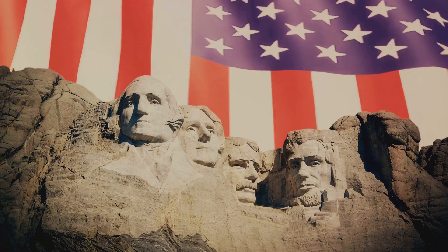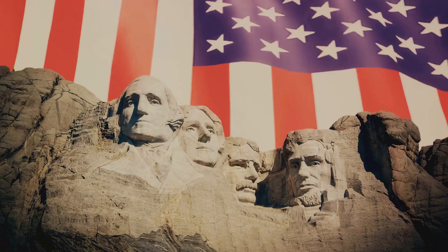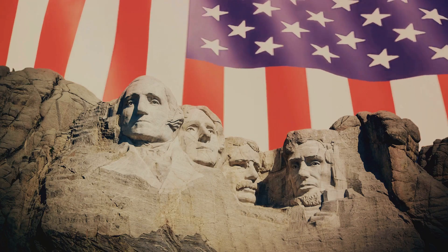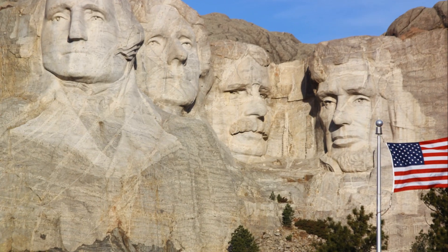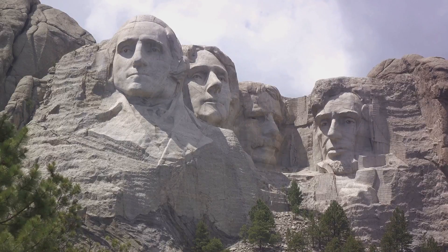As we peel back the layers of history, we see that Mount Rushmore is not just an iconic landmark, but a symbol of America's enduring spirit. The monument stands as a testament to the power of dreams, the importance of perseverance, and the indomitable human spirit that strives to create something extraordinary out of the ordinary. Each stone face holds a story waiting to be discovered, and there are even more stories waiting to be told — each one as captivating as the last.